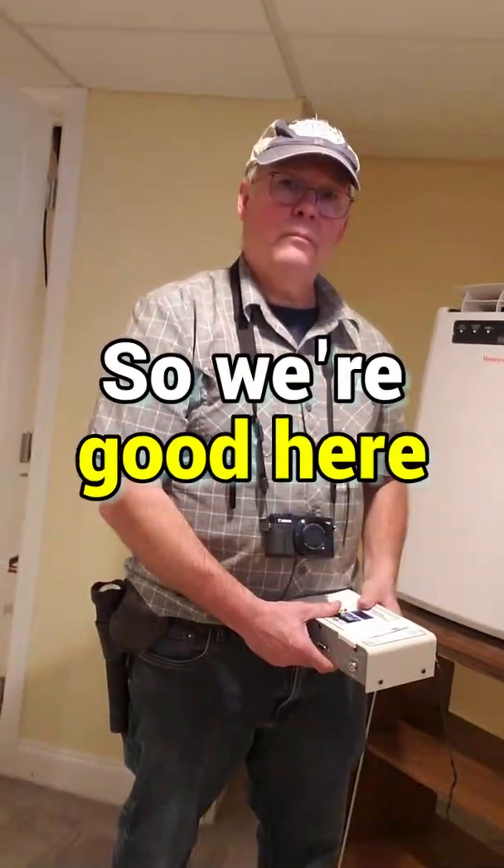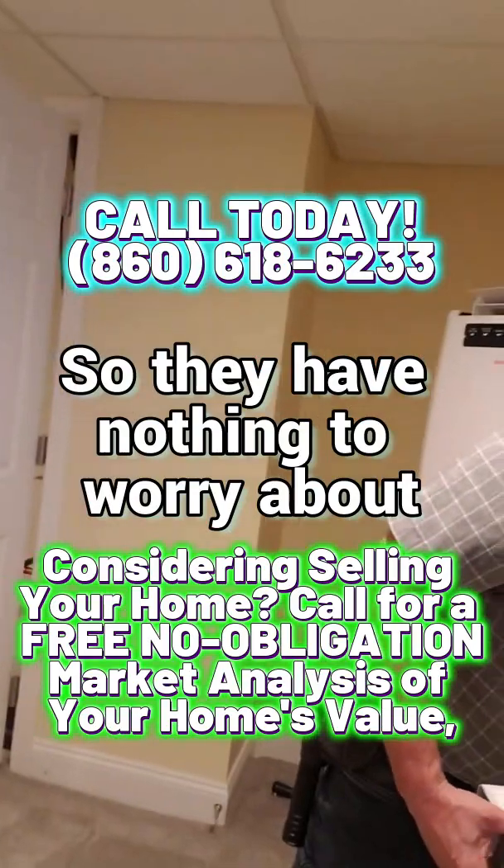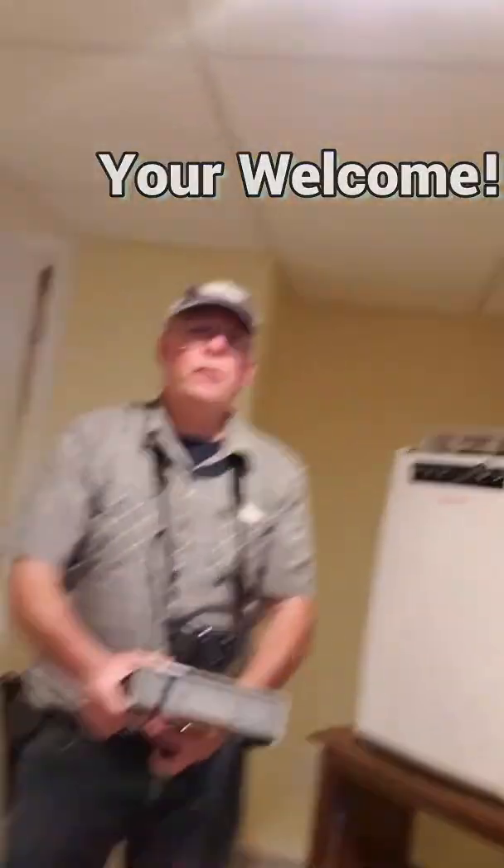So we're good here — we're under state regulations, so they have nothing to worry about as far as radon goes. Thank you, Mark. You're welcome.